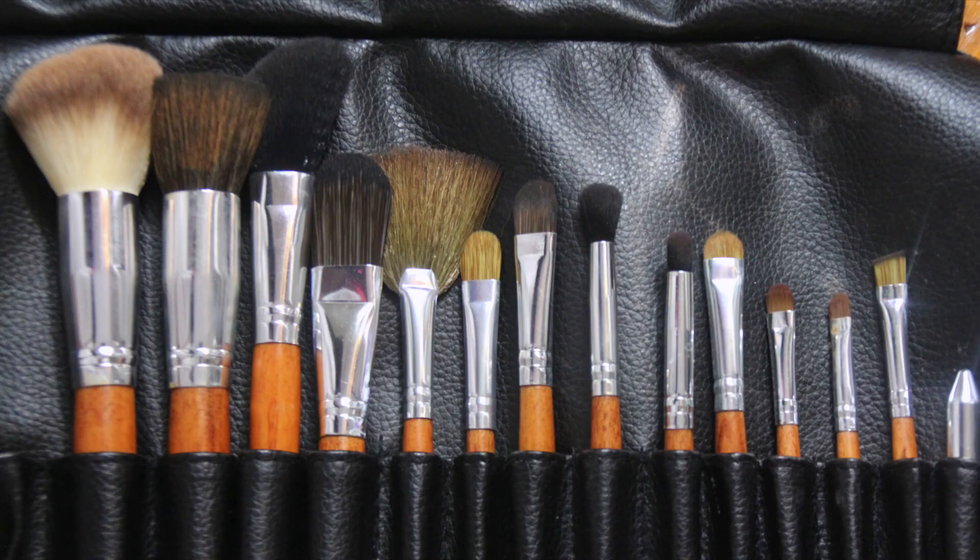Hey guys, it's Leah! Today I'm going to be doing a get-ready-with-me to film, featuring these new Vanity Planet brushes. Sorry if my voice sounds weird and cracky like a 13-year-old boy — I just woke up about two hours ago and my voice is still adjusting, and I haven't had anything to drink yet.